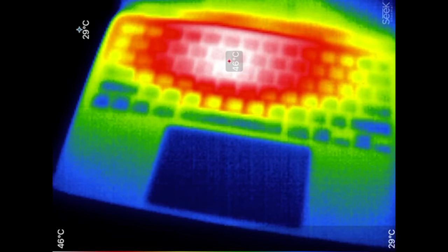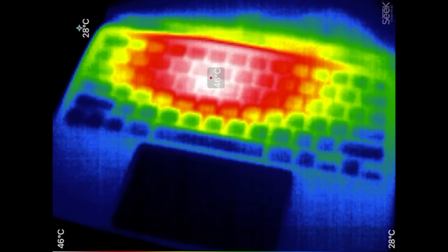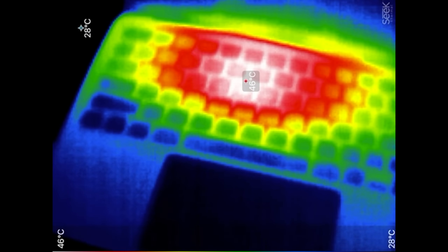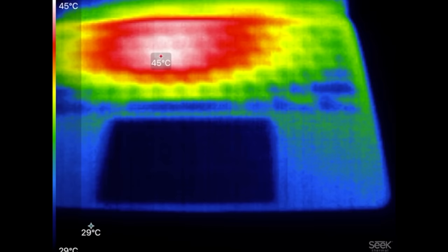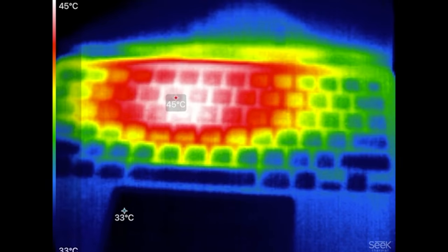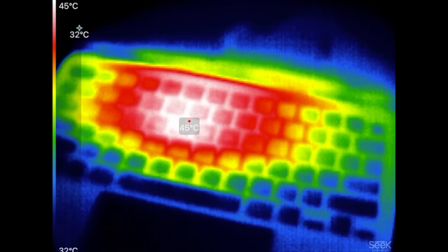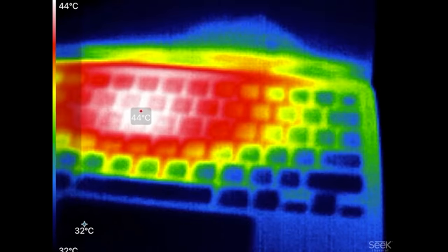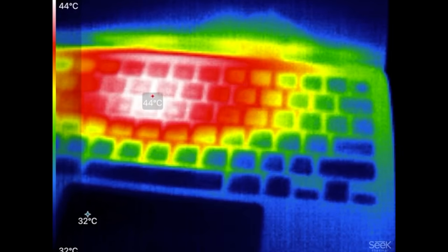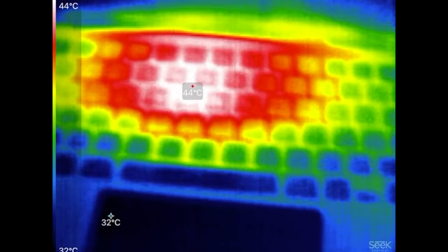Now let's look at the temperatures after running this for a while. We're at 46–47°C on the surface — pretty hot, hotter than most laptops we've seen. Most of the heat is right where the M2 chip is, and we're not getting much heat transfer across the chassis, which supports what the engineer said: that metal shield is not a vapor chamber system, because a vapor chamber would spread heat more evenly — it's just shielding.